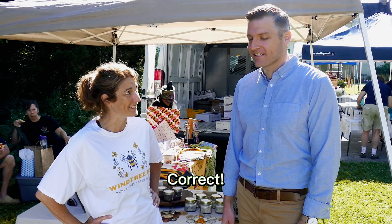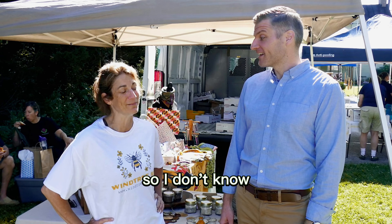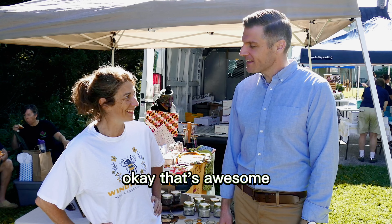And how did you come up with that name, curious to know? So we live in a neighborhood called Wintree Valley, and Wintree Bee just sounded kind of musical. All right, I like that.